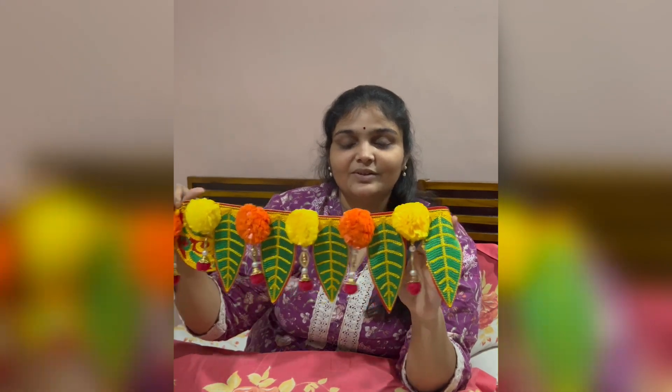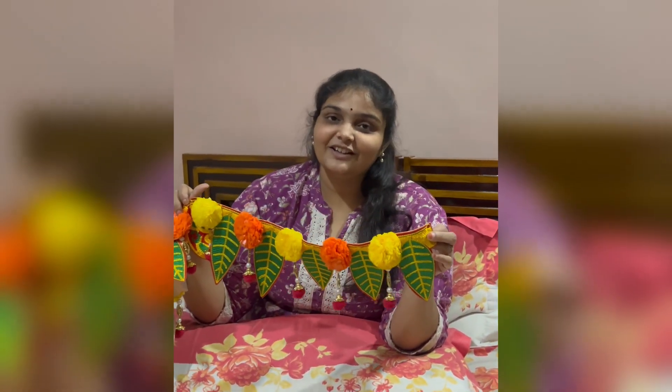If you liked this video, like, share, and subscribe. Until then, bye!